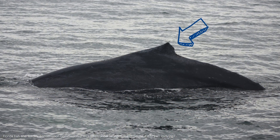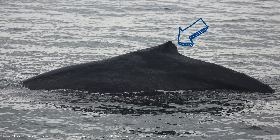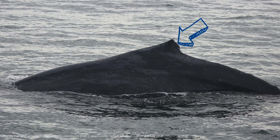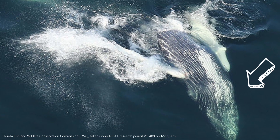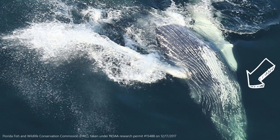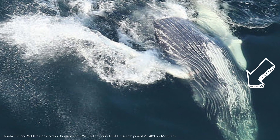A humpback's dorsal fin is also unique to each individual. It's a small fin that sits on the hump of their back and is positioned closer to their fluke. Another interesting characteristic are humpback whales' throat pleats — folds of skin that run from their lower jaw to their belly. They expand when they gulp in food and water and contract when the whale expels the excess water.